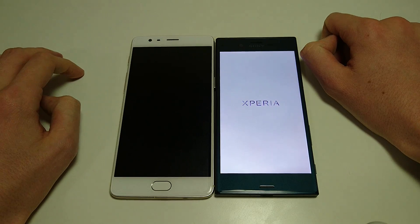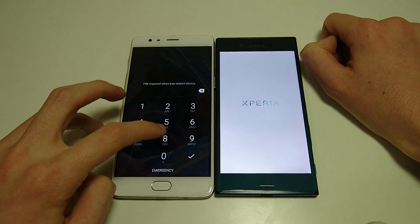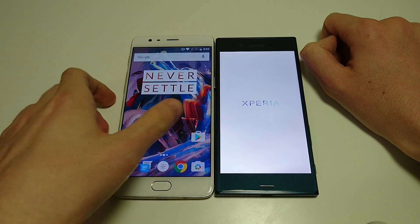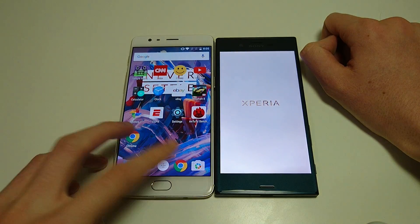It looks like the OnePlus 3 is going to be the first one to load up, and it is. Very fast boot up time here. Let's go over to the app page just to make sure everything is closed out.